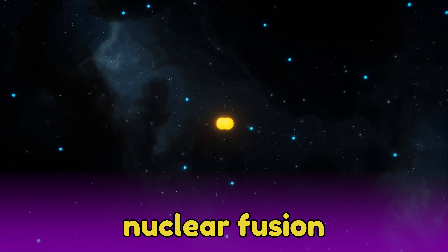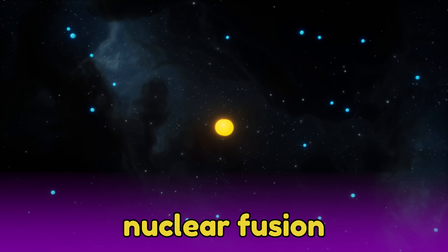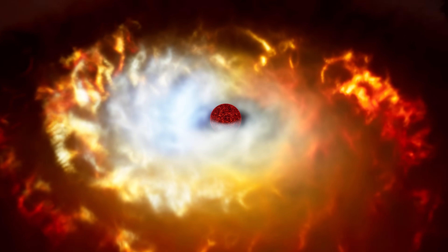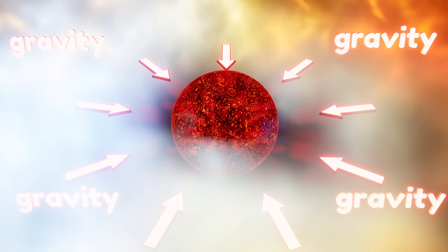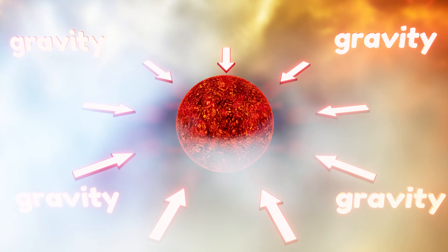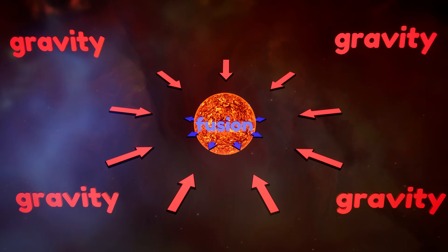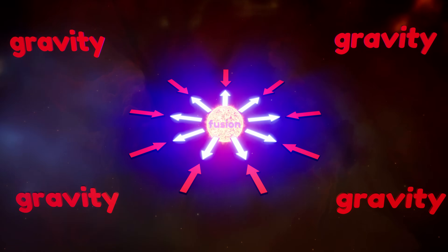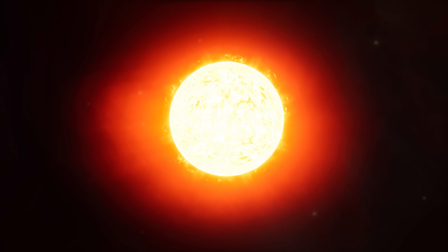This nuclear fusion energy pushes outward and fights against the gravity. The more the gas cloud is squeezed by gravity, the more nuclear fusion energy is released, until there is enough nuclear fusion to stop gravity from squeezing it any further. When the outward push of nuclear fusion equals the inward pull of gravity, it creates a stable star.